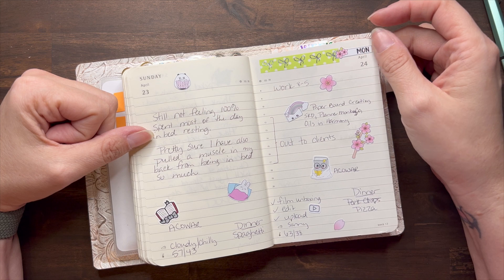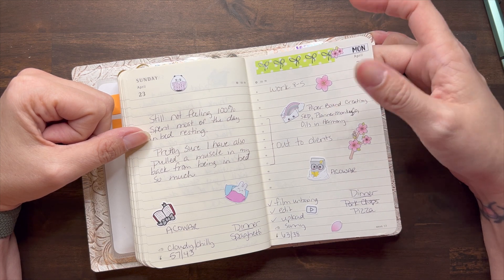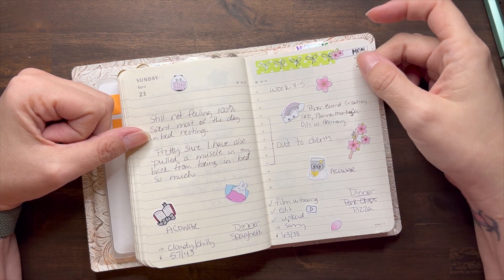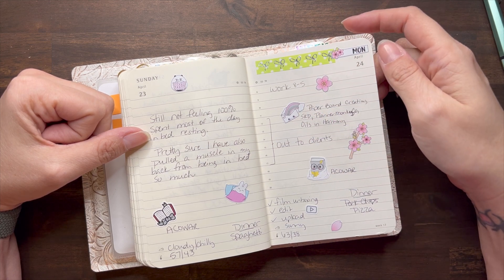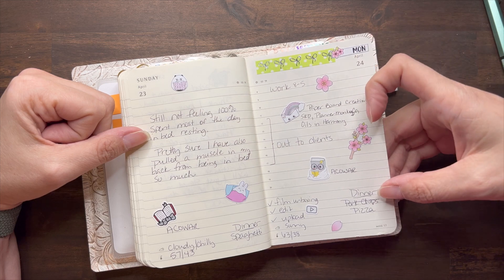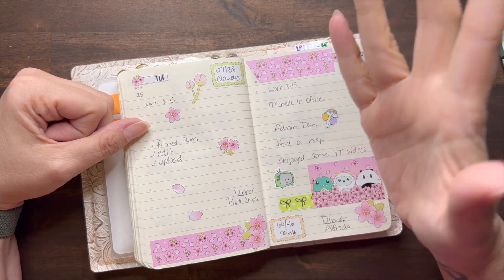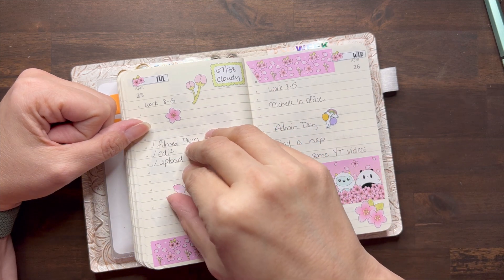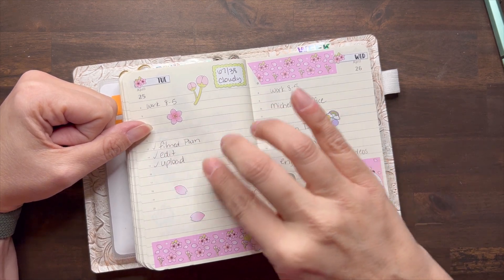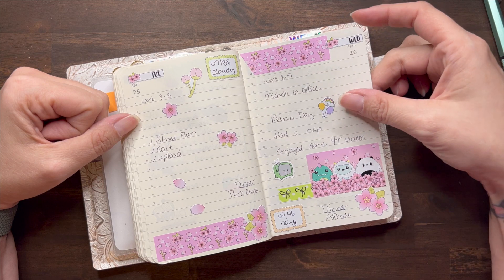Monday I went to work — being out of the house helps a lot. I got my Paper Bound Creations cover and I absolutely love it, plus my Planner Monkey coat order, Sweet Quiet Designs order, and Oils and Harmony body oil order — they smell so good. I spent most of the day out at a client's, which helped keep my mind off things. Then I filmed some videos. Had planned pork chops for dinner but didn't feel like cooking, so we had pizza. I just kind of threw some stickers down — it was admin day.